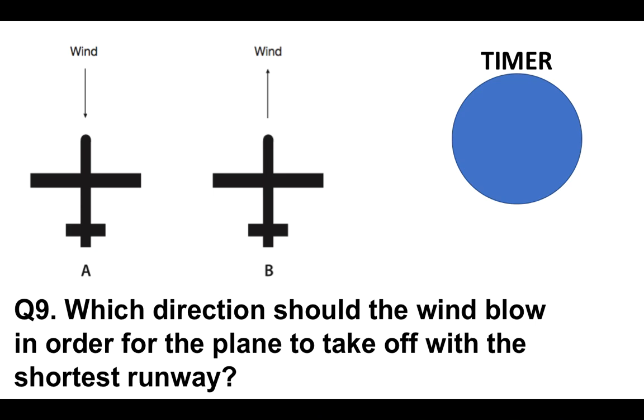Moving on to question nine: which direction should the wind blow in order for the plane to take off with the shortest runway? Is it A or B?